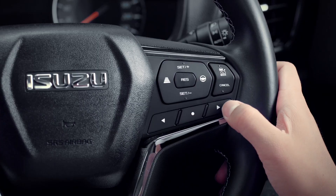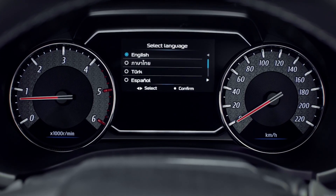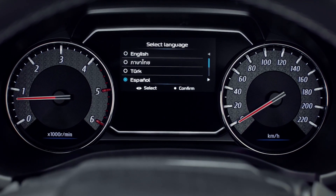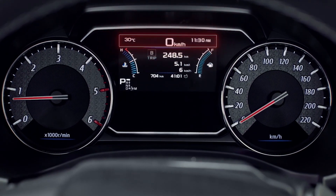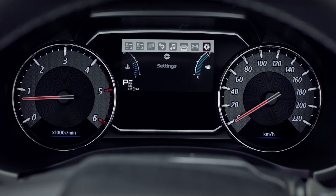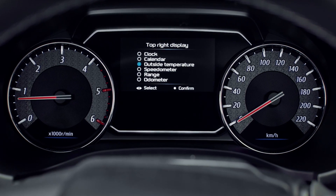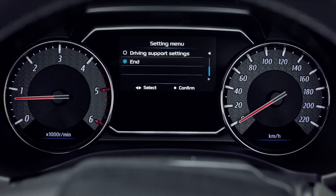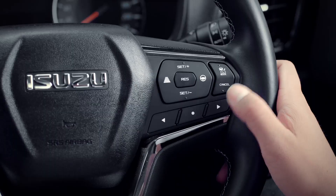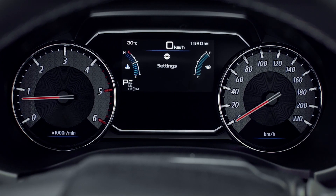the better your fuel economy. You can also select from a wide range of languages. The display can be customised to always show the information you prefer in the upper area of the screen, such as temperature, time, odometer or range. The maintenance settings on your Multi-Information Display can also let you know when your MUX is due for your next service.